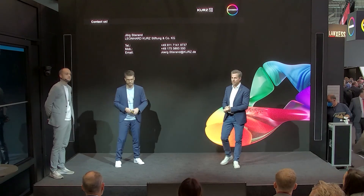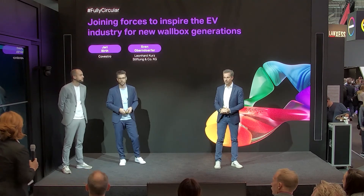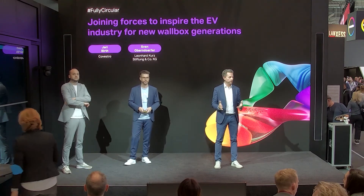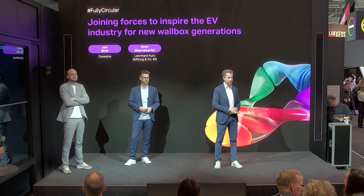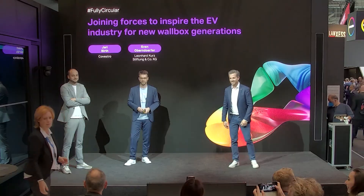Now we have some time for questions — either for Leonhard Kurz Stiftung or Covestro on this joint project. Thank you very much for this interesting presentation. My question: am I correct that the technologies which you presented have been proven in, for instance, the automotive industry and are ready for mass production and can be one-to-one transferred into this new application?